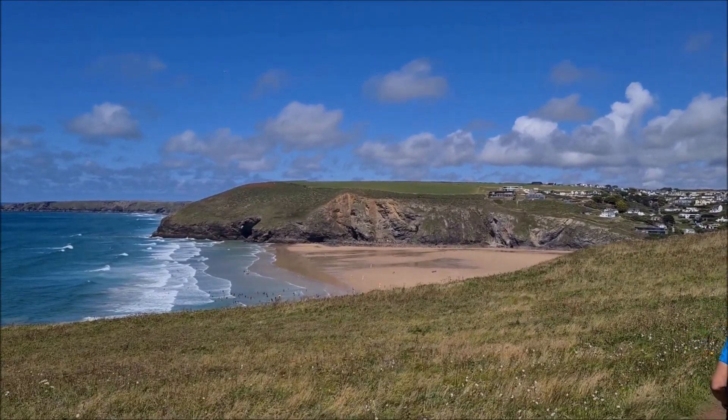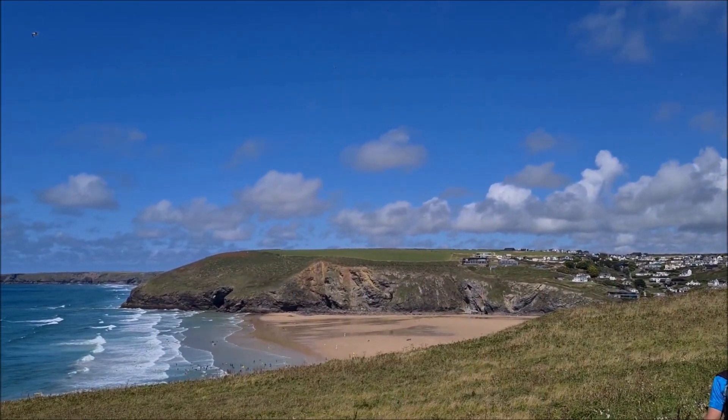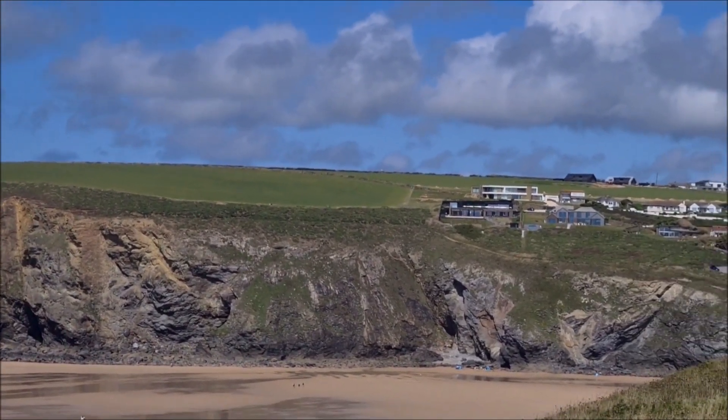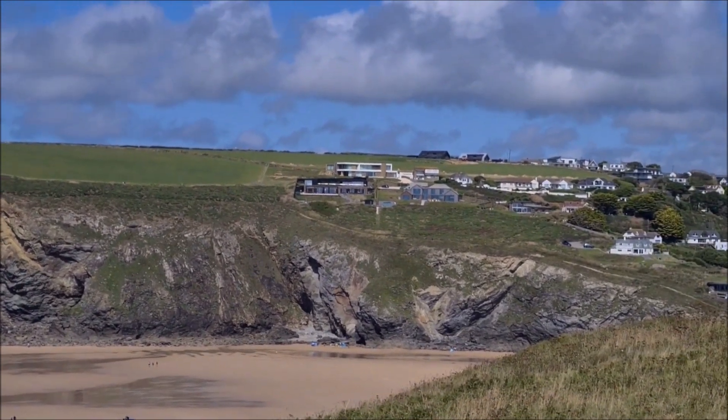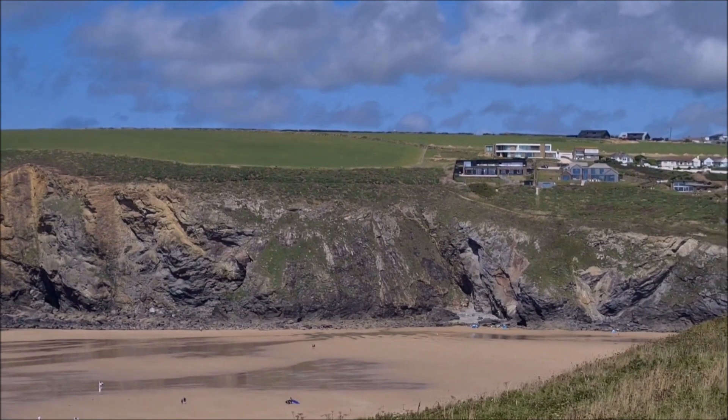So this is Mawgan Porth and over the other side you can just about see the path that we would have come down last time. There is a video showing that walk to Mawgan Porth which I will link.